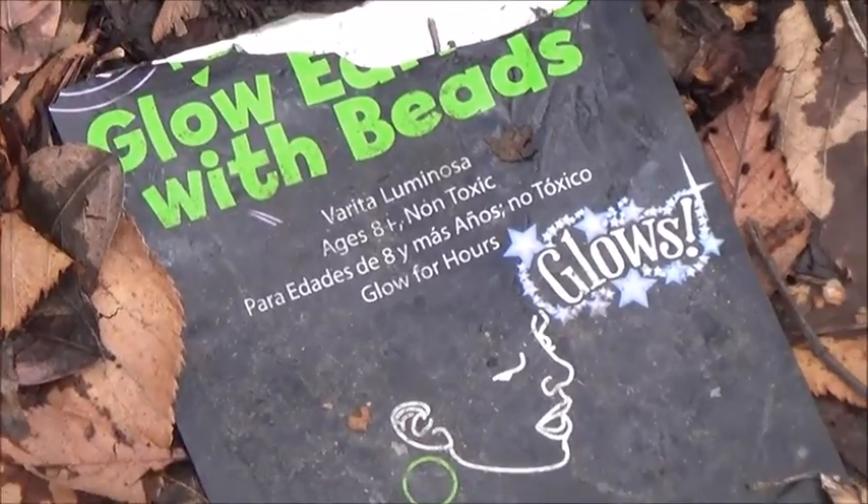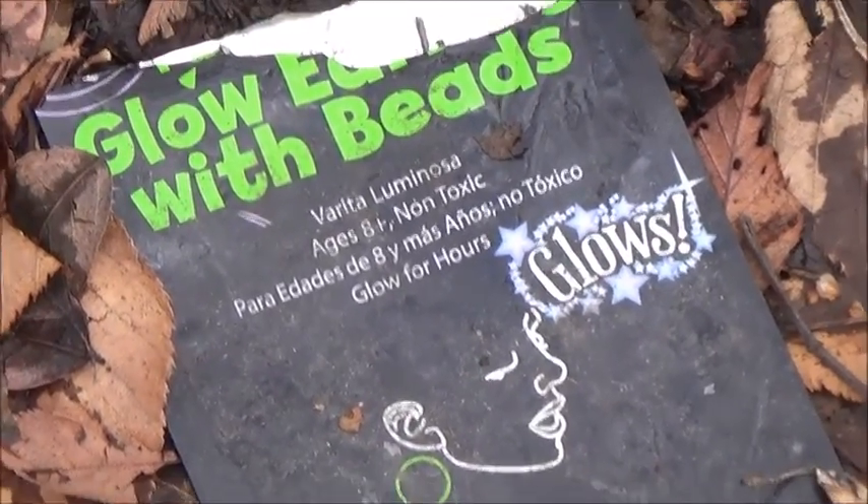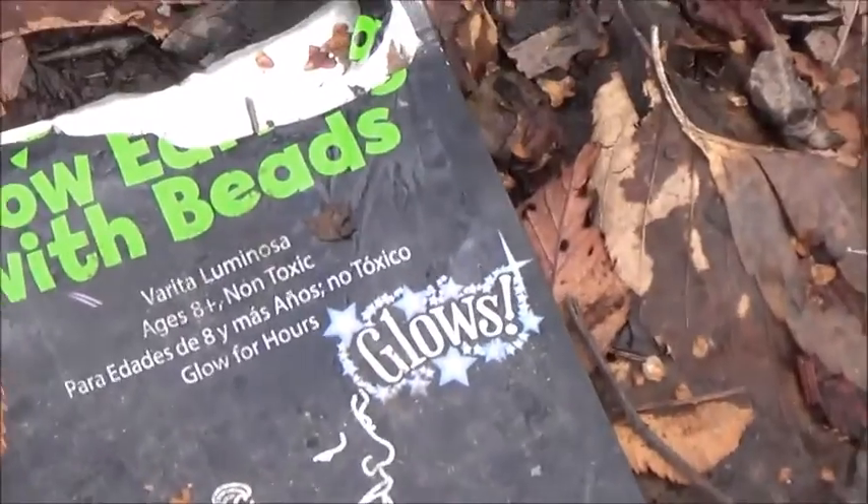And look up here — we found some blow earrings with beads. Isn't that nice.